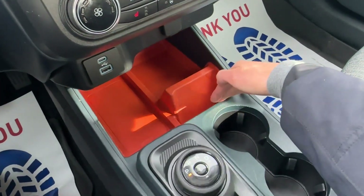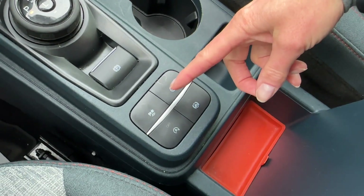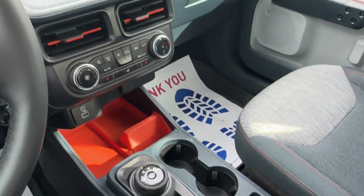You have the option of laying your phone flat, or keeping it upright. We also have the dial shift, and then you have your automatic hold. There are five different drive modes, including tow haul, sport, and eco. Just great compartments down there.